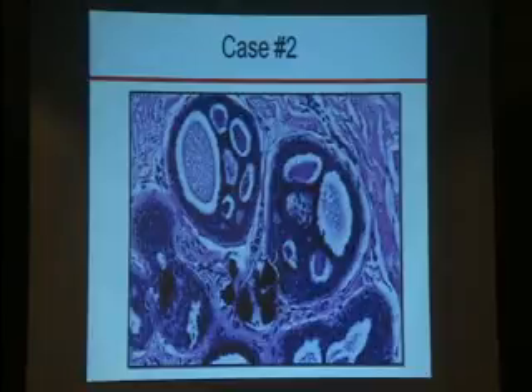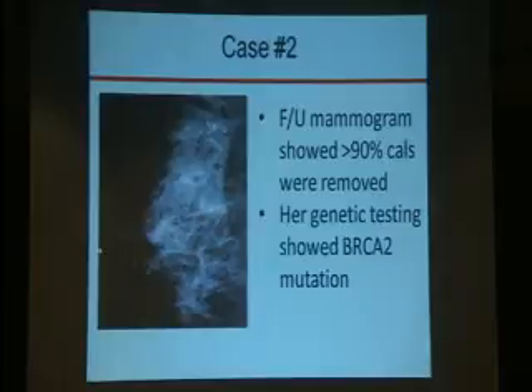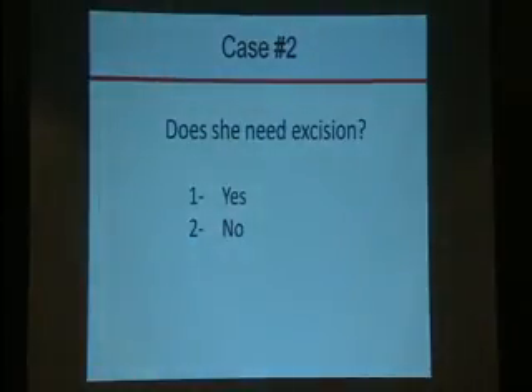On follow-up, she had more than 90% of the calcifications removed. She was seen in a high-risk clinic and was found to have a BRCA2 mutation. Based on this, she has atypical ductal hyperplasia on a core biopsy just like case number one. Does she need excision — yes or no?